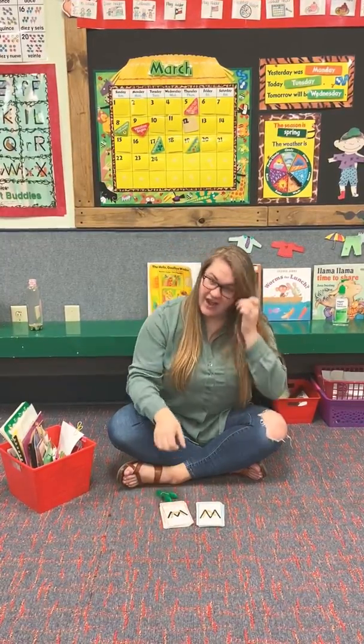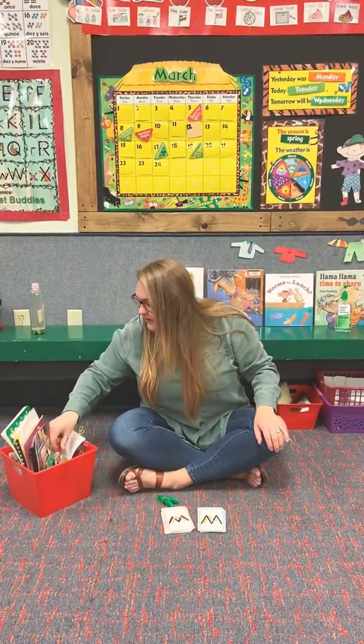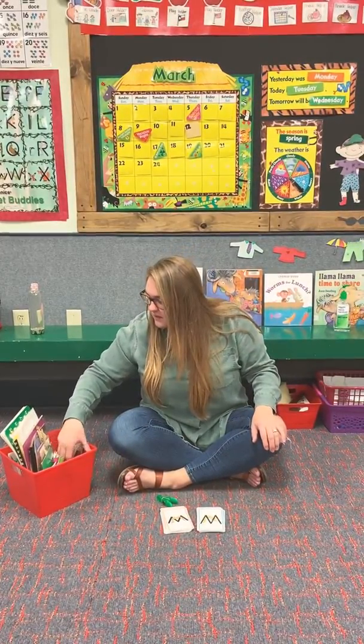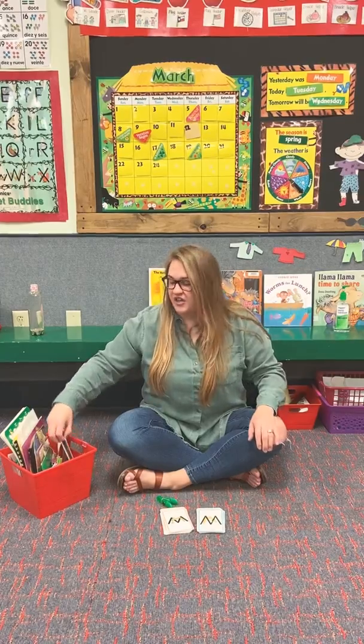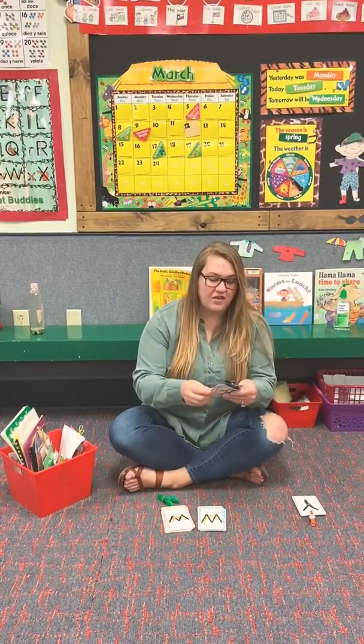Good job. All right, so this week we are on the letter — can you tell me what letter we're on? You guys are so smart. We are on the letter X.